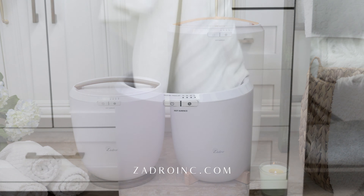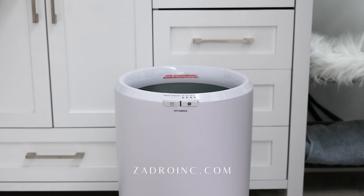Every day is a spa day with the luxurious warmth of Isadro Towel Warmer. Named the best bucket towel warmer by Good Housekeeping.